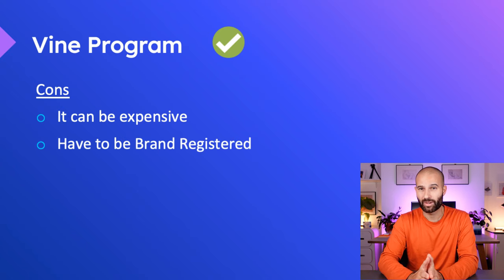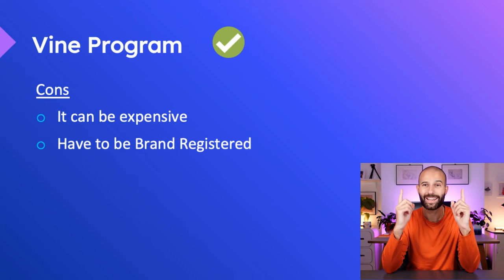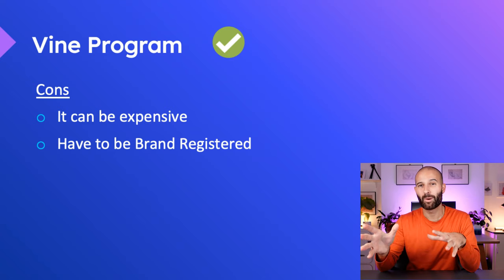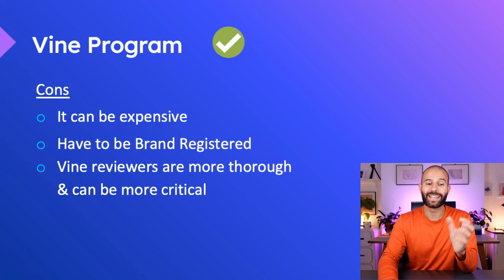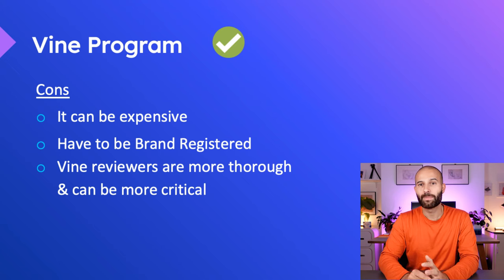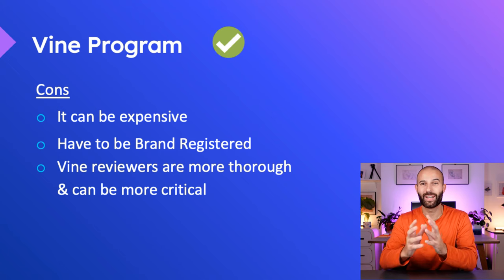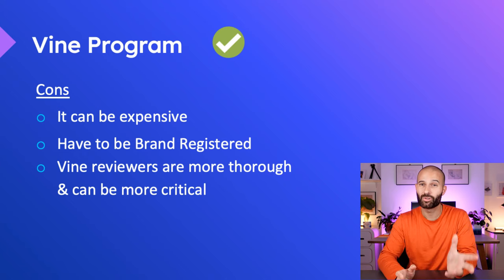The second con is that you have to be brand registered — you need a trademark for your brand and your brand must be enrolled in Amazon's brand registry. I'll link to videos in the description that walk you through exactly how to register for a trademark and how to enroll in Amazon brand registry. The final con is that Vine reviews are more thorough and as a result tend to be a little bit more critical. So if you have a really high quality product and you're confident in its performance, go ahead and use the Vine program. If you have a cheaper product and you're not 100% confident in the quality, you probably don't want to use it because your product will get torn apart by these Vine reviewers.